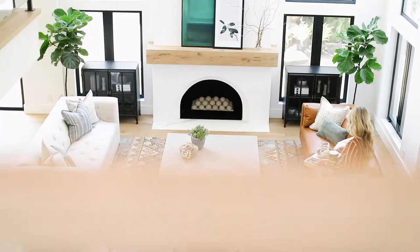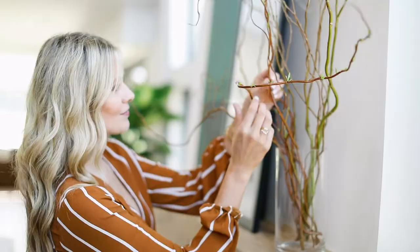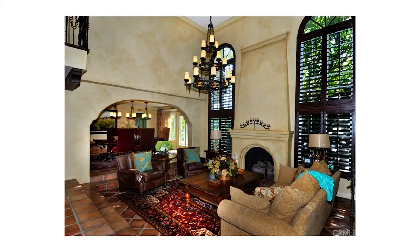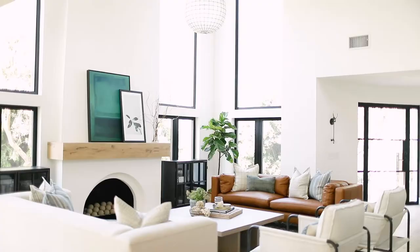This pretty, bright, and airy living room has come a long way since its original state. Once a sunken-in living room with old dated tile, brown everywhere, a closed-in space, it has seen quite a transformation.